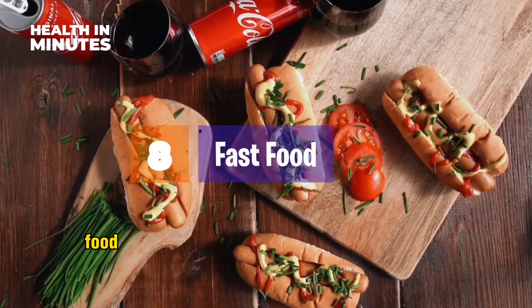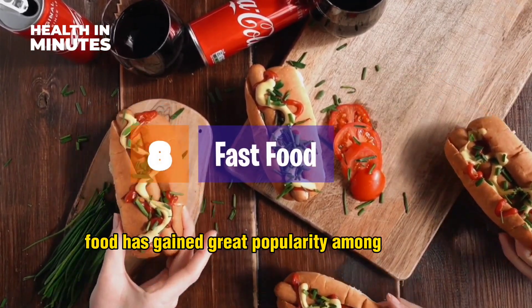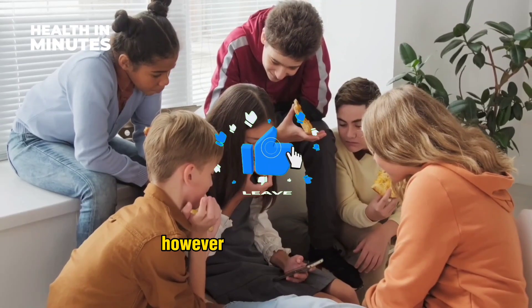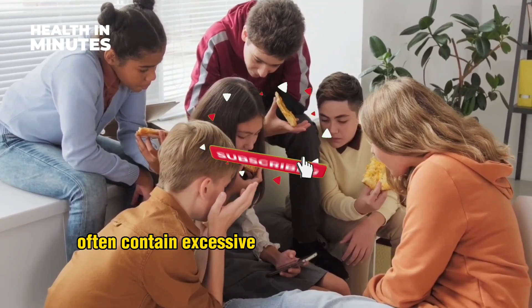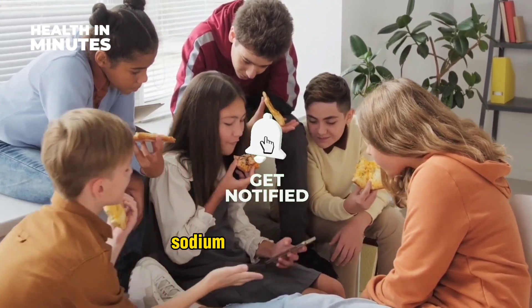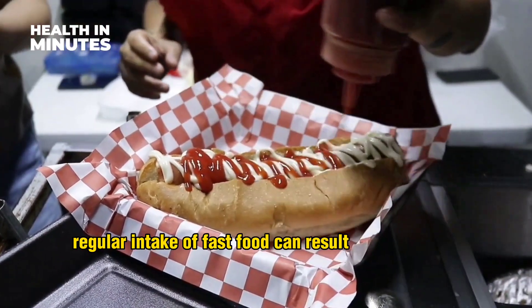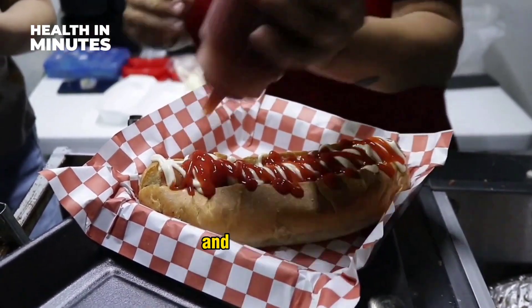Fast food. Fast food has gained great popularity among children due to its convenience and delicious options. However, these food choices often contain excessive amounts of unhealthy fats, sodium, and added sugars. Regular intake of fast food can result in weight gain, insulin resistance, and liver damage.